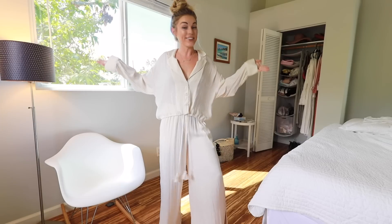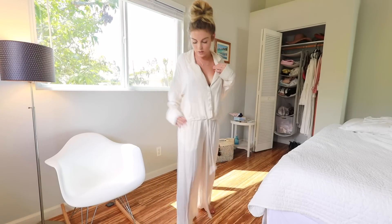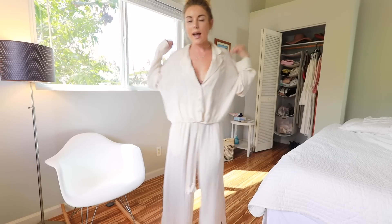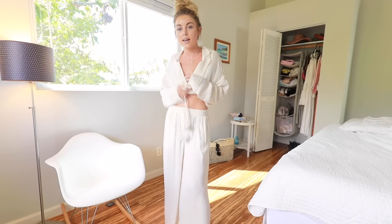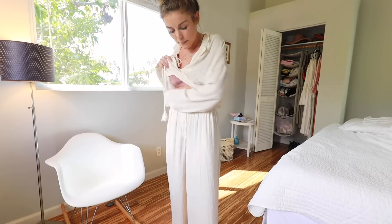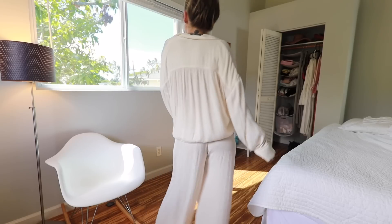I told you guys I was obsessed with white. So I actually got this for Christmas — it is from Free People as well. And it's almost like a sateen, satin, silk type of set. I'm pretty sure it's a PJ set but I wear it out. It's just this pretty white button-down top with ties at the waist, and then it is just like an elastic band white pant. Super flowy, super flattering, and just a really cute summer outfit.